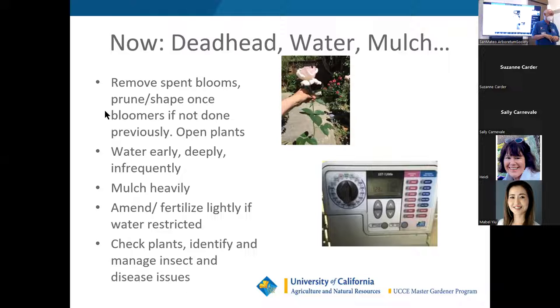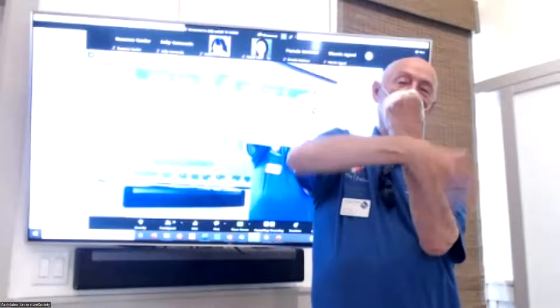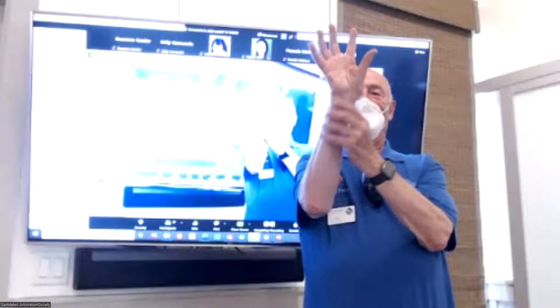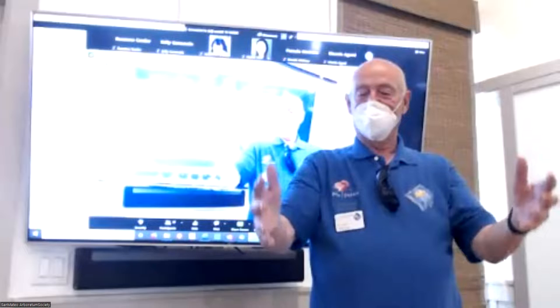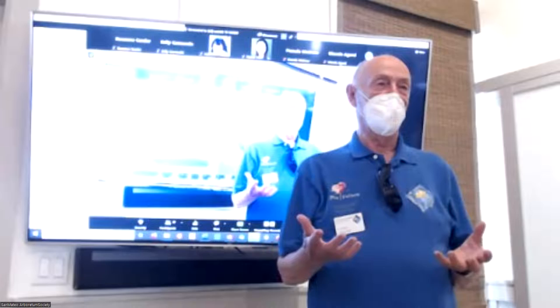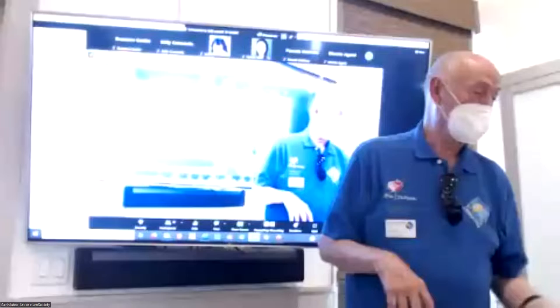For roses — here's an illustration using my hands. Say this is the bud union, roots, and the rose. Down below there's a vase-shaped water column underneath. If you just watered right near the plant, it goes down and spreads out, with a little that goes even deeper. If you want the roots to go deep for water, you have to train them. If you train roots to stay near the top for water, you're going to use more water — you won't be able to get by with less.